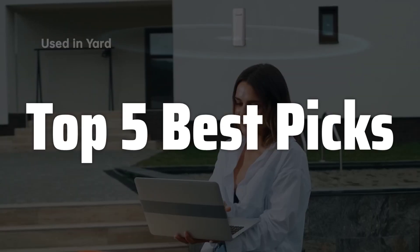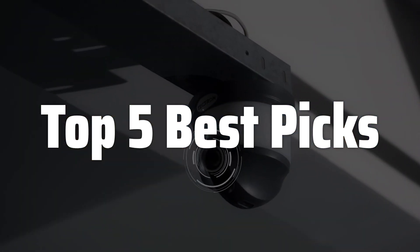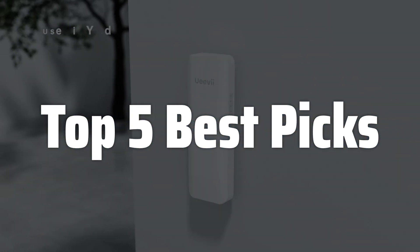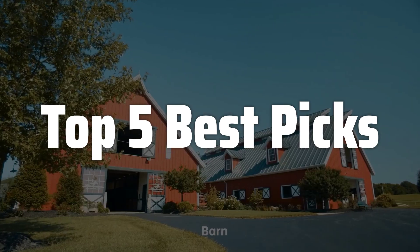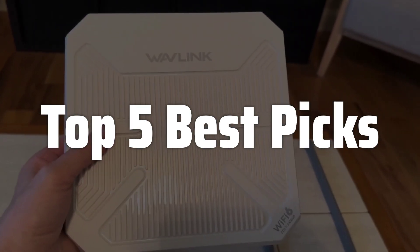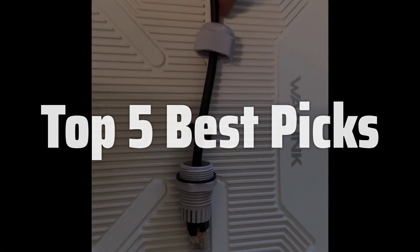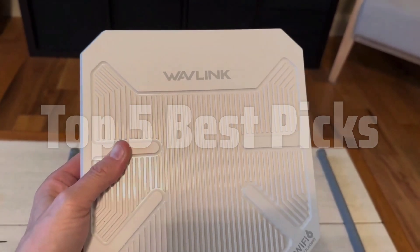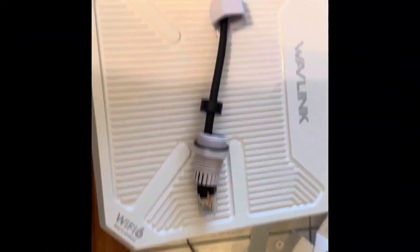Welcome to Top 5 Best Picks. The best long-range Wi-Fi extender is probably one of the most sought-after gadgets for those who need reliable internet access beyond their home's walls. This device promises to eliminate frustrating dead zones, allowing you to stream, game, and work seamlessly from your patio, garden, or any outdoor space. Today, we will review the top-performing models available on the market, comparing their range, speed, security features, and overall value to help you choose the perfect extender for your needs.